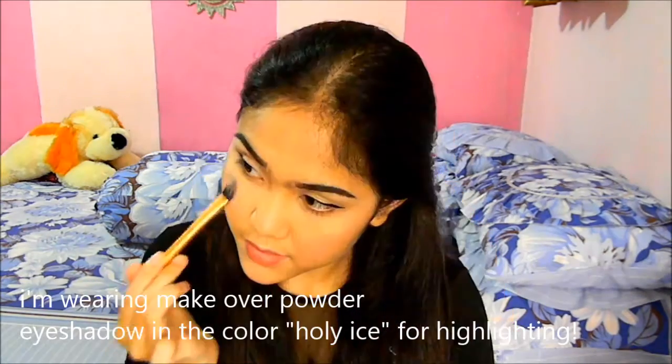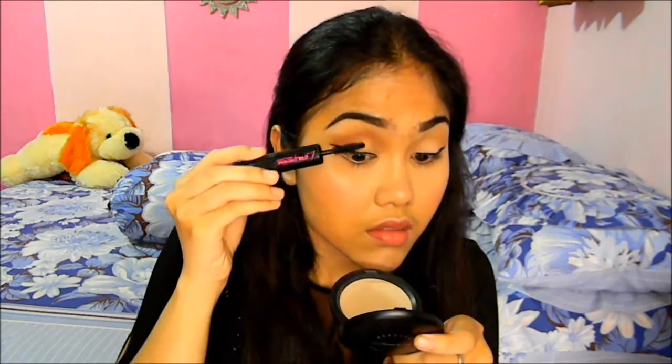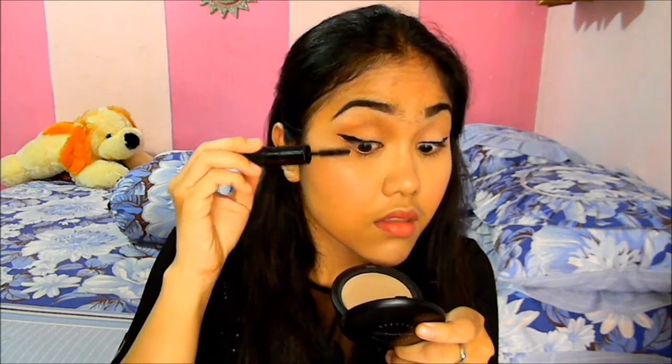Today I'm going to be wearing this Makeup Store blush in the color Kiss on the Cheek. It's like a really burgundy purple with a red undertone which is really great. I love it! Just dip the brush a little bit like that because it's so pigmented.